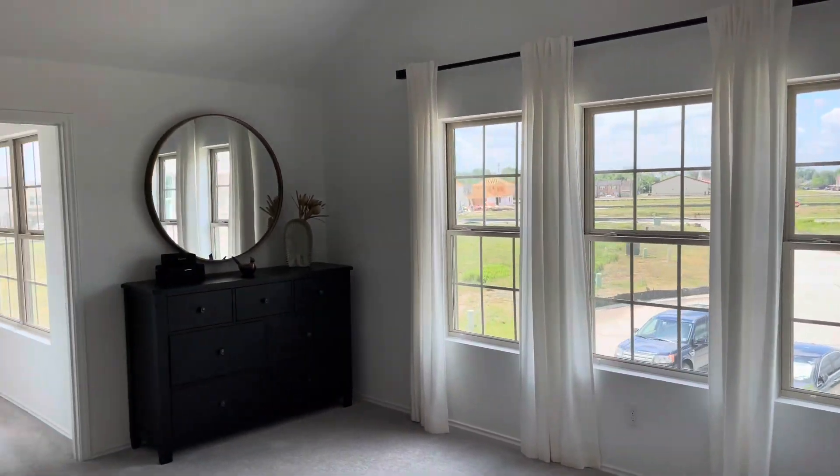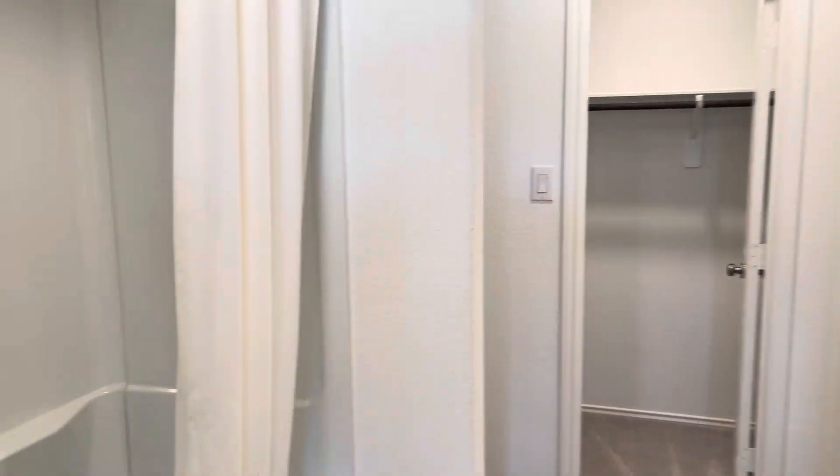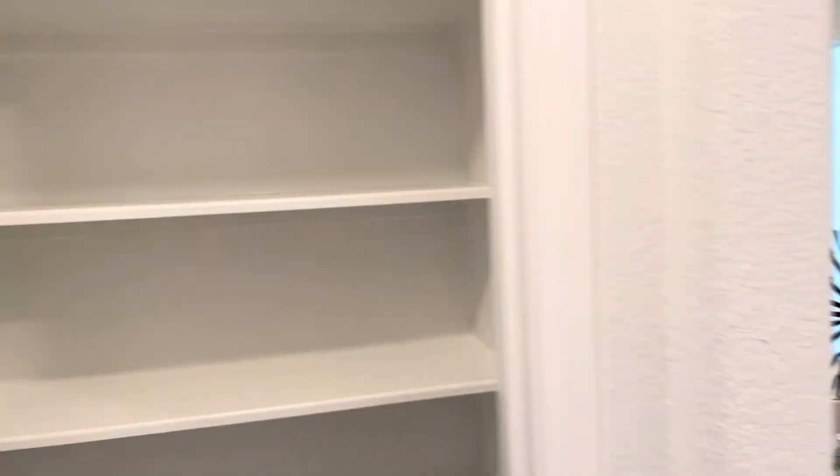Look at all that natural light. And then you walk in and you've got your full bath ensemble, your water closet, yet another great closet — obviously the his and hers. And you've got your sink over here, and another linen.